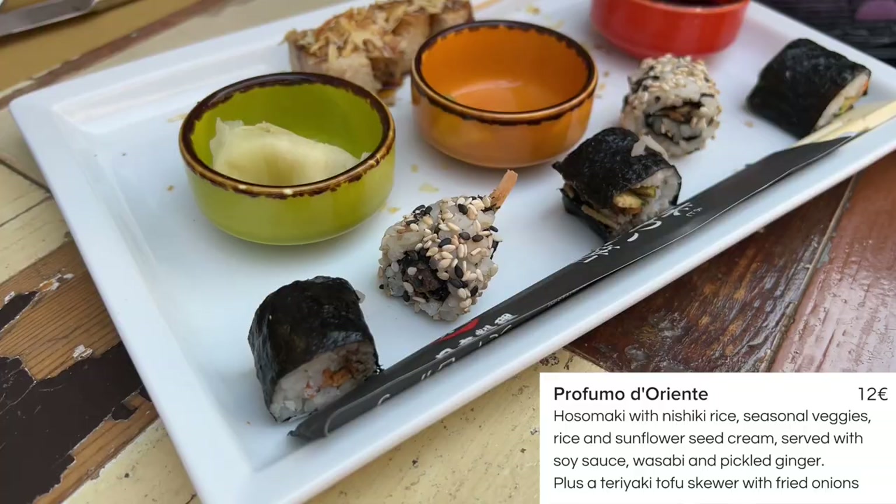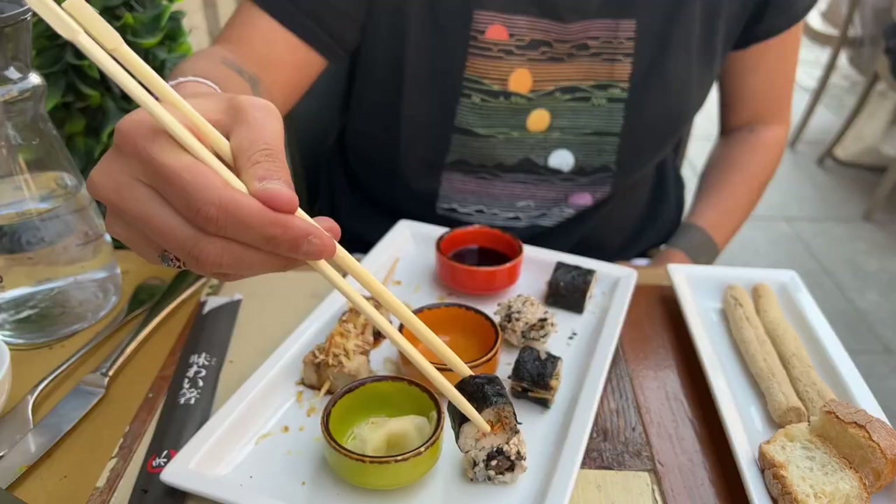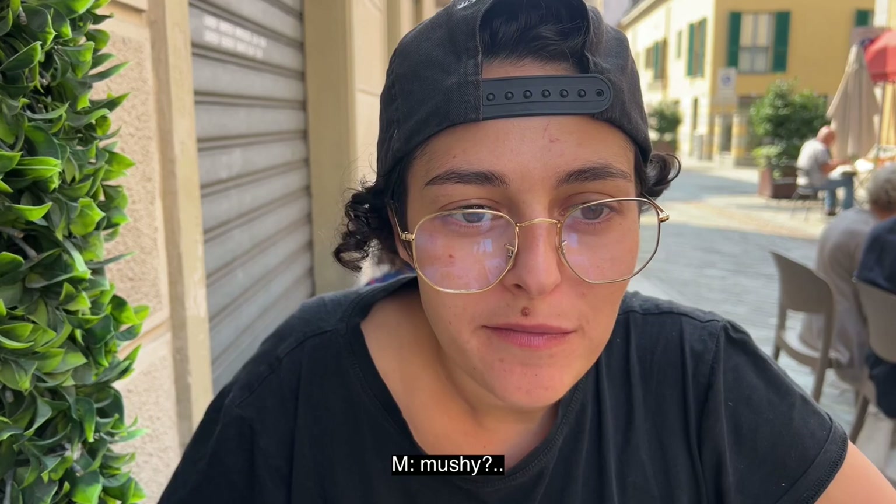This one is Nori Seaweed Rolls, stuffed with Japanese rice, seasonal veggies and sunflower cream, served with soy sauce, wasabi and marinated ginger. And on the side, marinated tofu with some crunchy onion. Wow! The taste of the veggie is super dominant and the rice is very well cooked. I love it! I've just tried this one and I actually hate it. I don't know how you can like it. It's really disgusting! The taste is good, but I don't like the texture of the tofu. Nothing special.